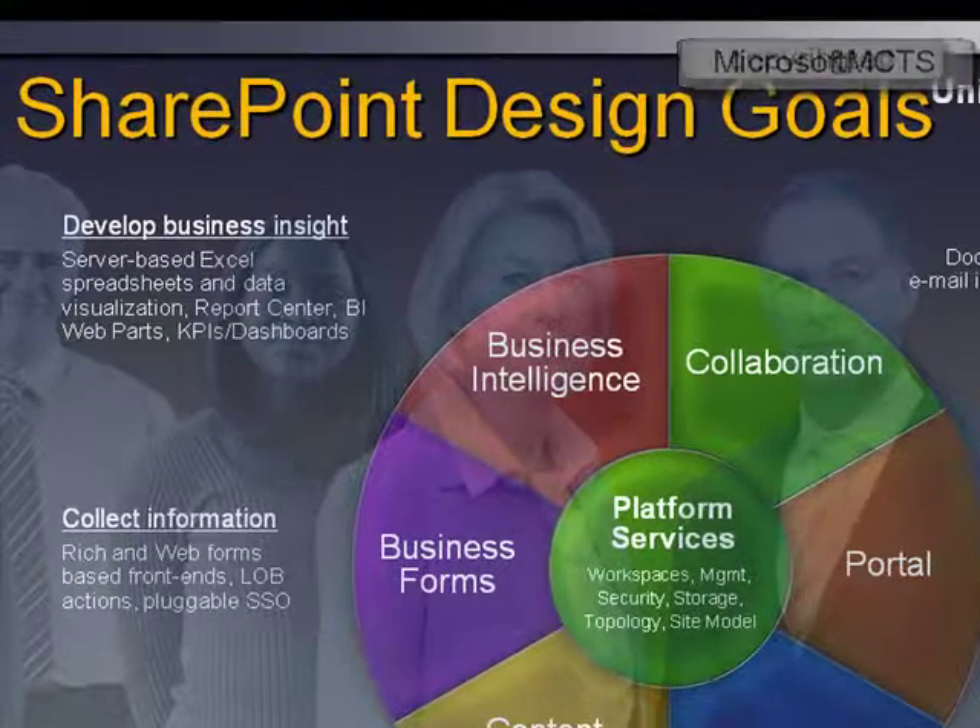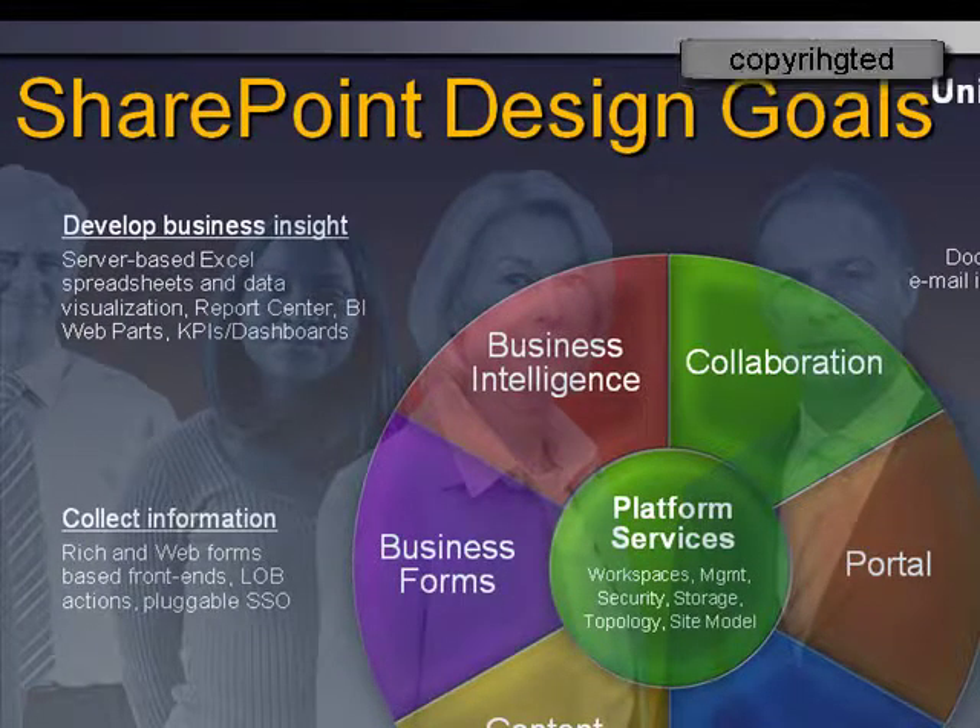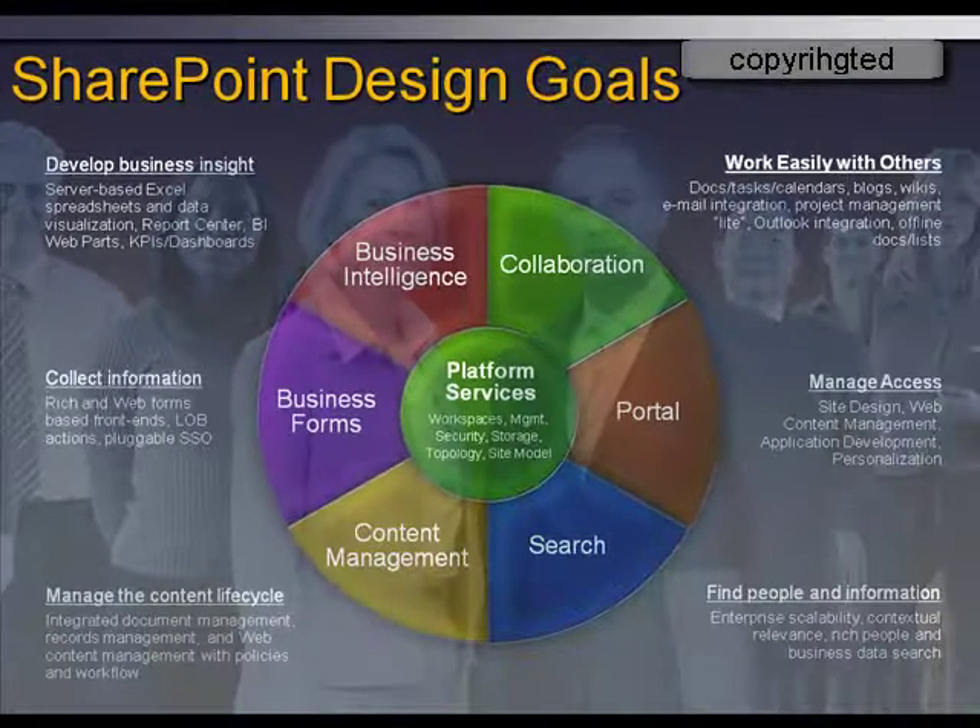Now we will discuss the design goals of SharePoint 2007. Before going any further, I will show you how to create a list in SharePoint Portal Server 2007.